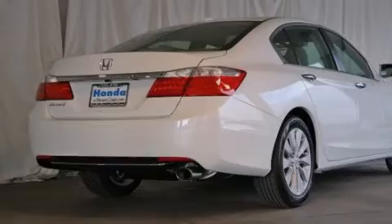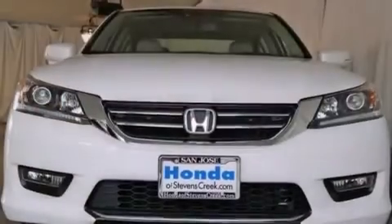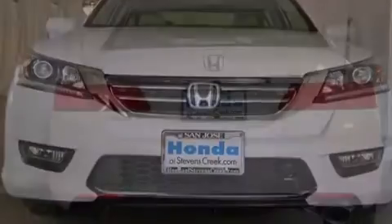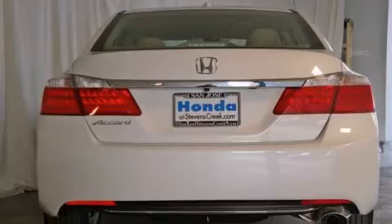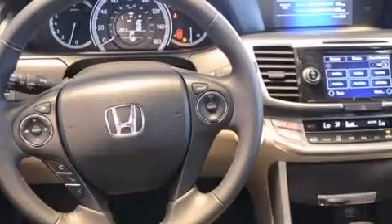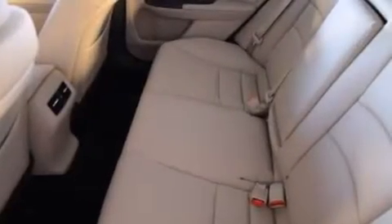Features include a power moonroof, a premium audio system, cruise control, a CD player, a leather-wrapped steering wheel, front side impact airbags, air conditioning with automatic climate control, an auto-dimming rearview mirror, a rear window defroster, and heated seats that can warm you up in seconds, keeping you and your passengers comfortable the whole trip.